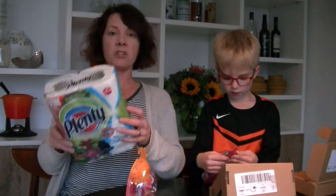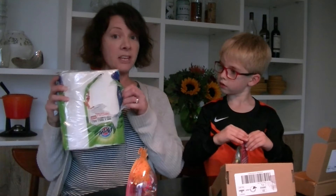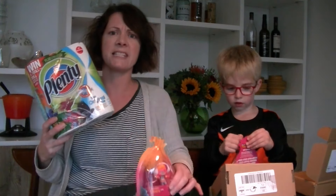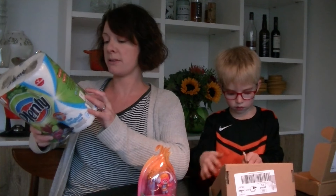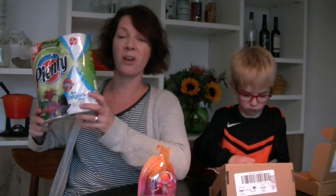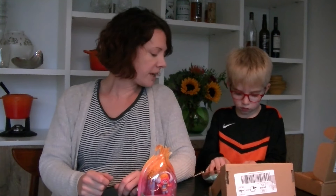This promotion is on Plenty kitchen roll — there's a code on the back of the kitchen roll that you can enter. There's one of these to be won every 15 minutes, so you enter the prize draw between 8am and 8pm, put the code in off the Plenty roll. I think it runs till the end of the year — the 31st of December. So stock up on kitchen roll and give that a go!